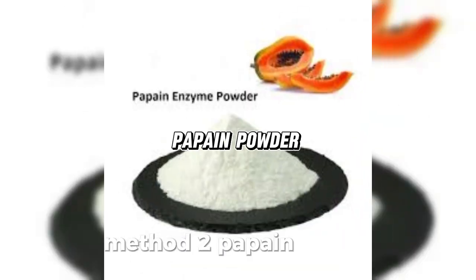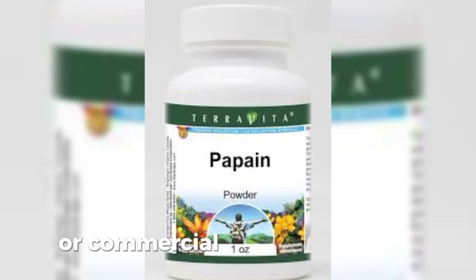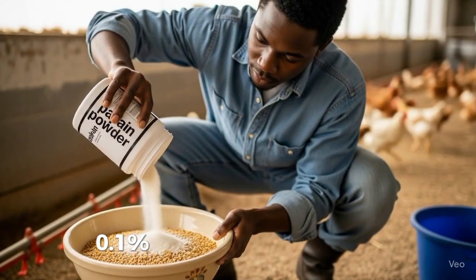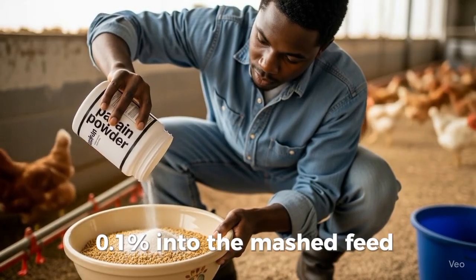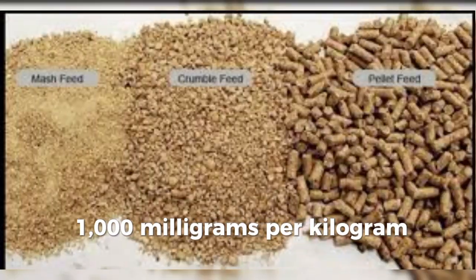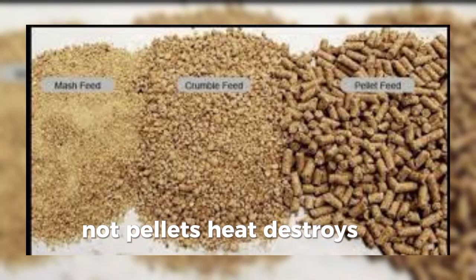Method 2: Papain Powder. Use dried papain from crushed peels or commercial powder. Mix 0.05 to 0.1% into the mash feed — that's 500 to 1,000 milligrams per kilogram. Works best in mash, not pellets, as heat destroys the enzyme.